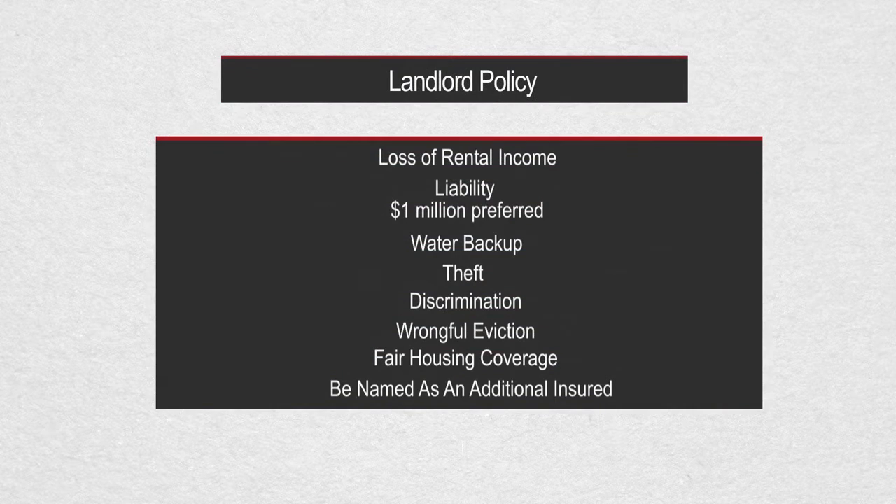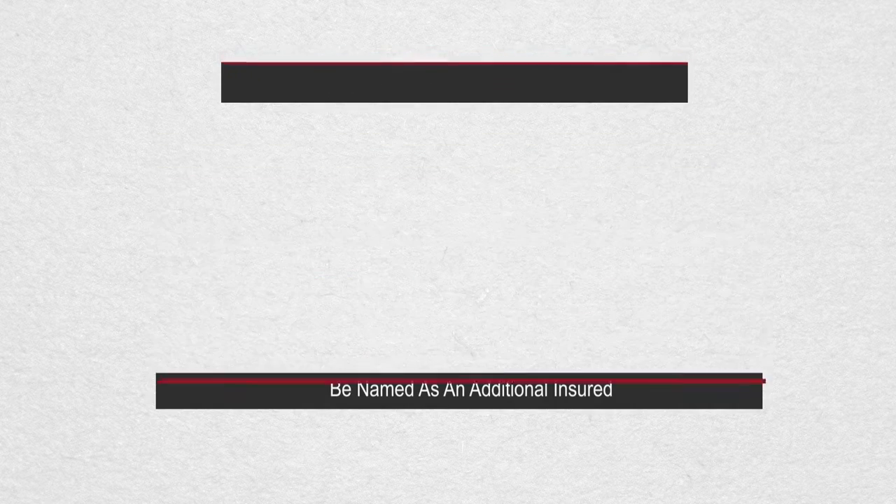So if you're renting out a condo or a townhouse with an HOA master policy, you want to make sure you have a landlord policy. That landlord policy will have specific coverages for the inside of the unit as well as loss of rental income. You also want coverage for liability up to $1 million, water backup, theft coverage, discrimination, wrongful eviction, and fair housing claims. And you want to name your professional property manager as an additional insured — not additional interest.